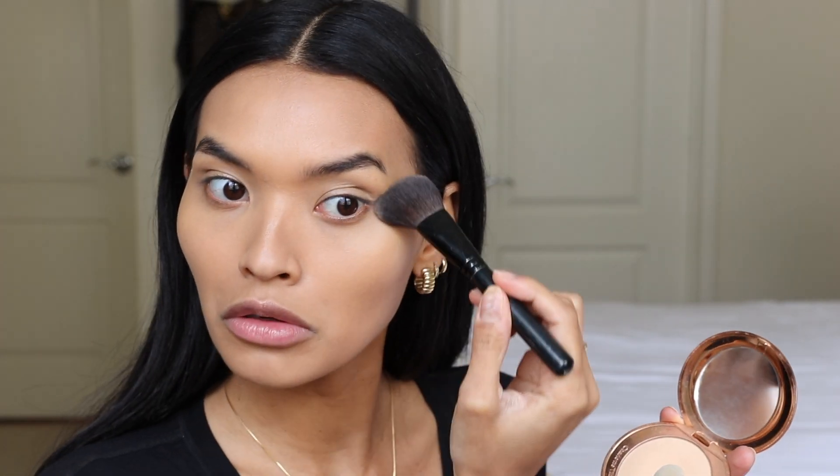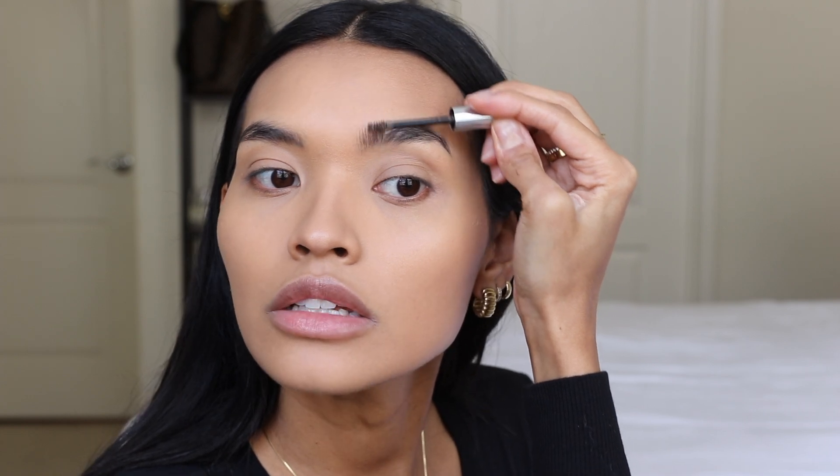I'm taking the Charlotte Tilbury setting powder in number two — it's the best under eye setting powder I've ever used. For brows I'm going to take the Glossier Boy Brow and just run it through my brows lightly, pushing them up. I'm going to let the brow gel set quickly before I go in and fill the tails. For blush today I'm going to be using the Fenty Beauty Cheeks Out in Rose Latte — a deeper rosy tone. I'll take a little on the back of my hand so I don't get too much color.